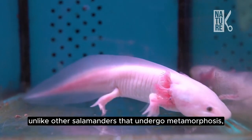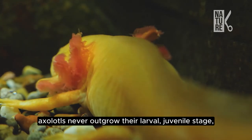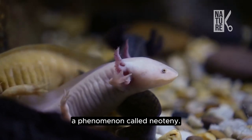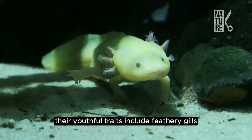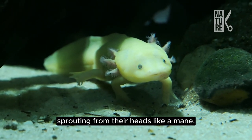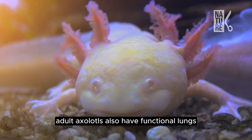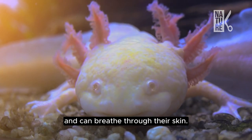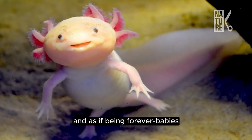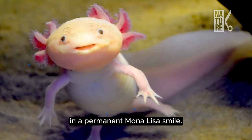Unlike other salamanders that undergo metamorphosis, axolotls never outgrow their larval juvenile stage, a phenomenon called neoteny. Their youthful traits include feathery gills sprouting from their heads like a mane. Though they keep their gills, adult axolotls also have functional lungs and can breathe through their skin. And as if being forever babies didn't make them cute enough, their mouths are upturned in a permanent Mona Lisa smile.